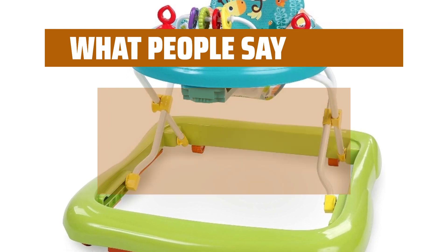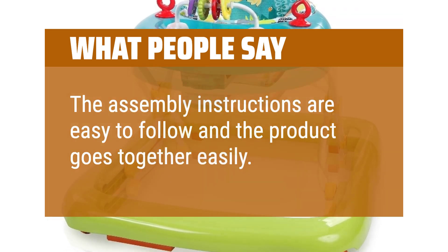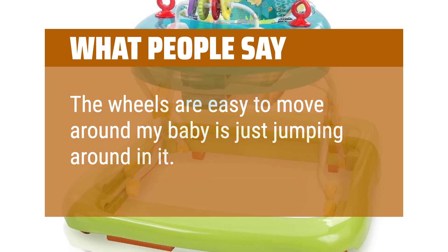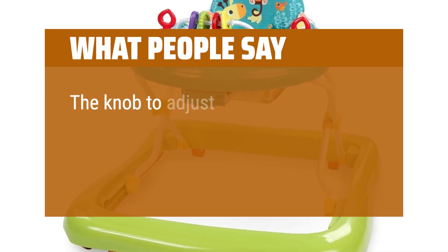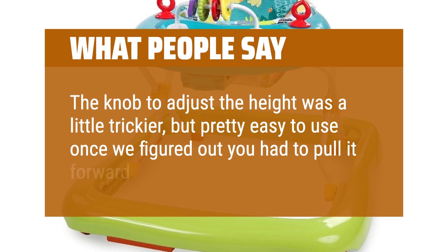What people say: The assembly instructions are easy to follow and the product goes together easily. The wheels are easy to move around — my baby is just jumping around in it. The knob to adjust the height was a little trickier, but pretty easy to use once we figured out you had to pull it forward after turning it.